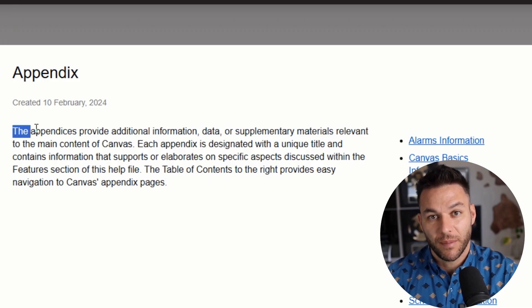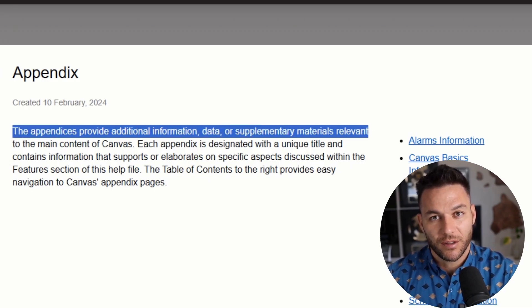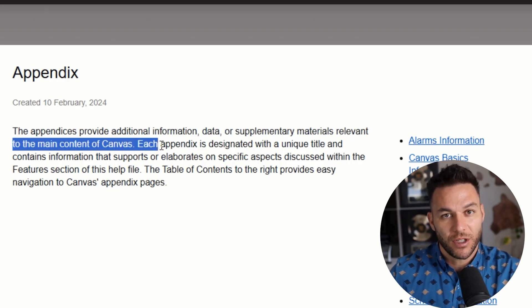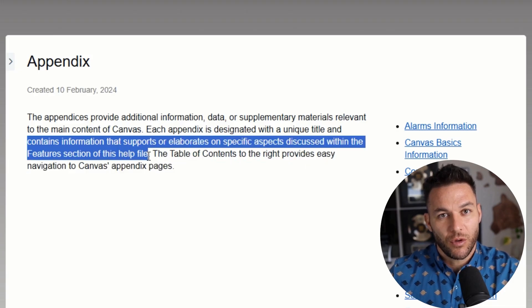Here's something I wish someone told me earlier: the appendix matters. Most people skip it or treat it as an afterthought — big mistake. Your appendix is where you put detailed financials, technical specs, case studies, anything that backs up your main slides but would slow down your presentation. Canvas makes it easy to build a comprehensive appendix that gives credibility to your pitch.